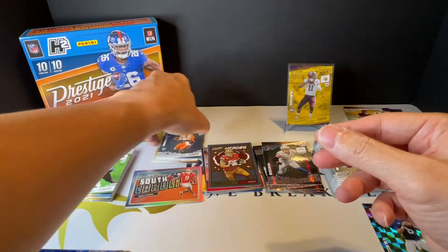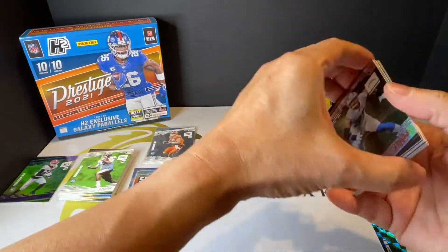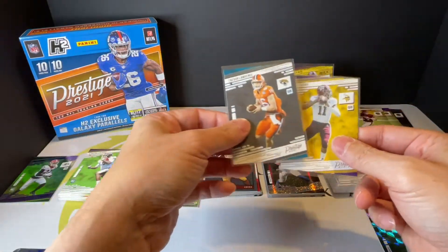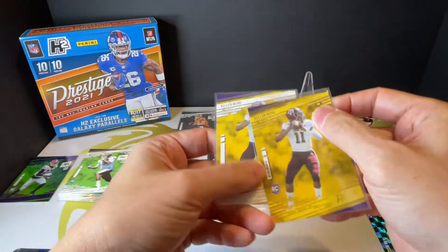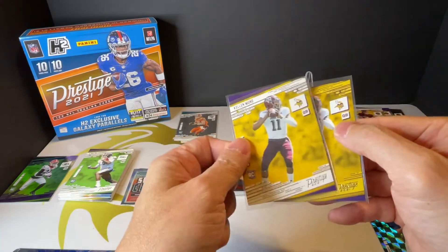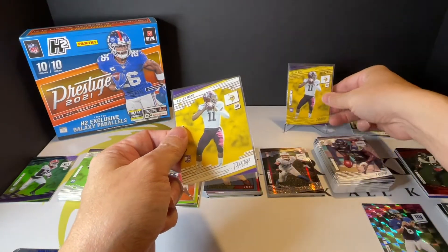So no autos — just Rookies and Parallels. The H2 Exclusive Galaxy Parallel and then the Normal Parallel numbered 299. We did get Trevor Lawrence — that's good — and Kellen Mond. Let me take a look at this: the number is gold right here, whereas the regular card is silver, so that's what makes it different.